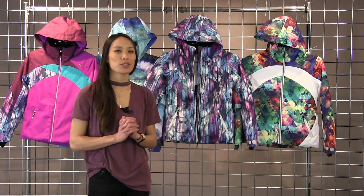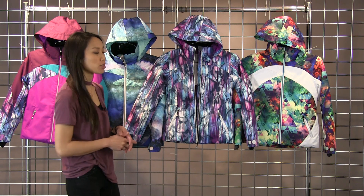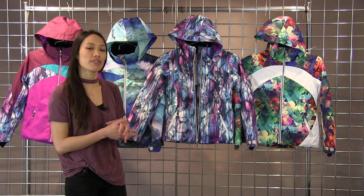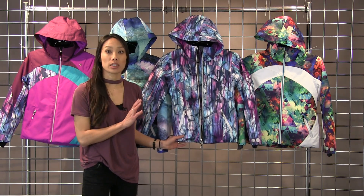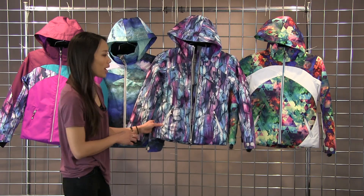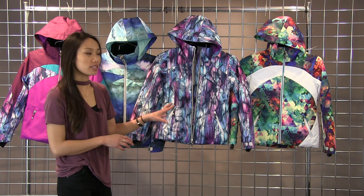Hi, I'm Lynn with WinterKids here to talk to you about the Girls Obermeyer Tabor Jacket, available in a lot of fun colors and prints. This is a fully waterproof, breathable jacket, so it will keep you nice and dry. It also has insulation, so it will be nice and warm.